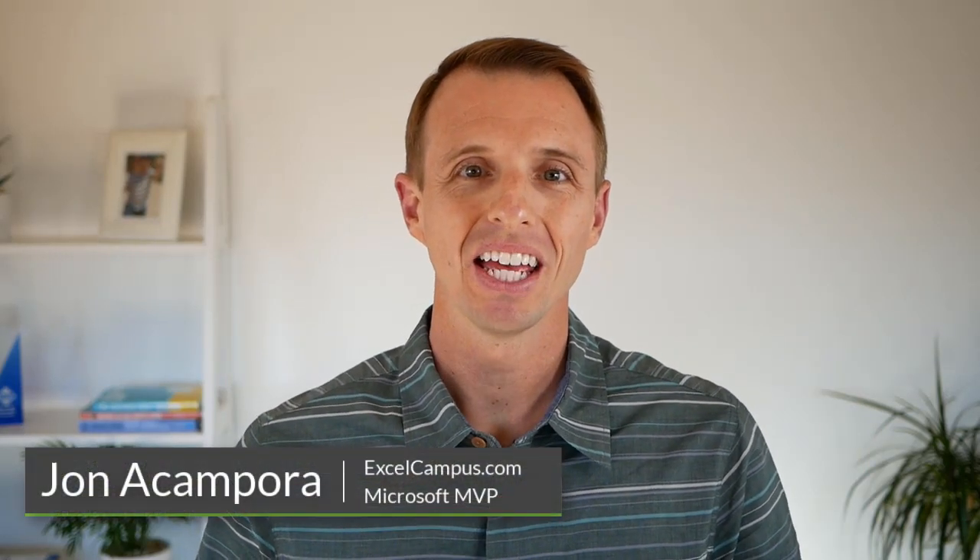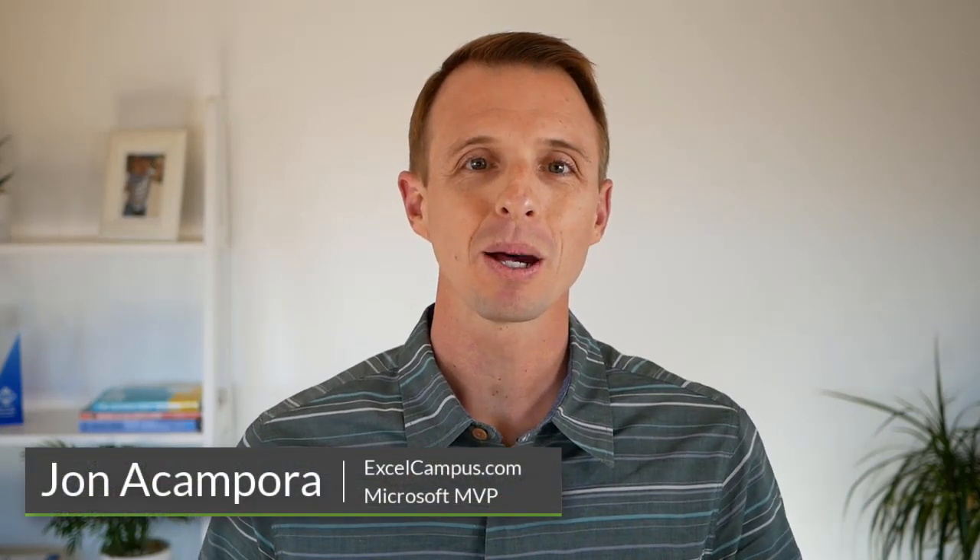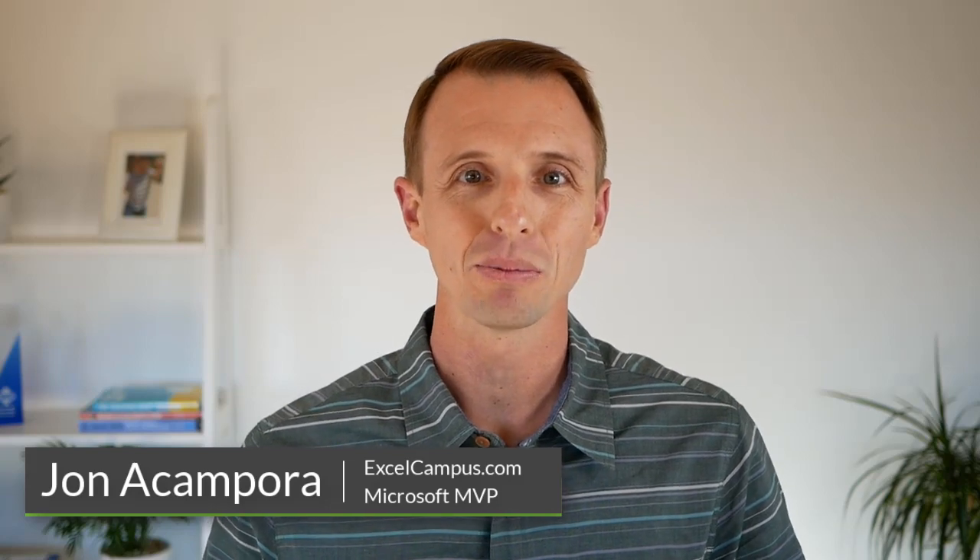Hey there, it's John from Excel Campus. I just want to let you know that I'm running my free webinar this week on Macros and VBA. So if you're tired of doing the same boring Excel tasks over and over again, maybe just want to automate Excel so you can save a ton of time with your job, and of course help advance in your career, well then this training is for you.